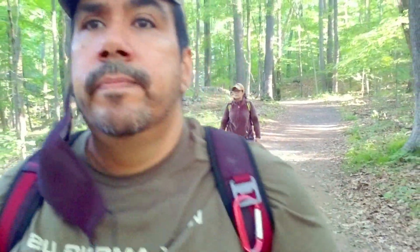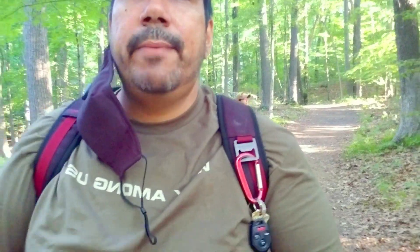So far on this trail we've encountered a deer — a male buck. We've also encountered tons of squirrels, chipmunks, and a frog that I'm going to put in the video so you guys can see. Otherwise it's been pretty good. A lot of wildlife over here. We had a woodpecker; he was hammering away as well.